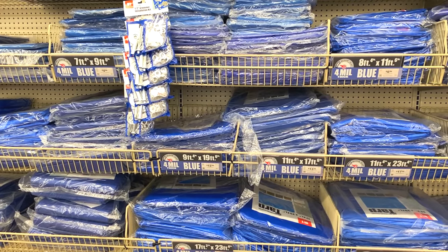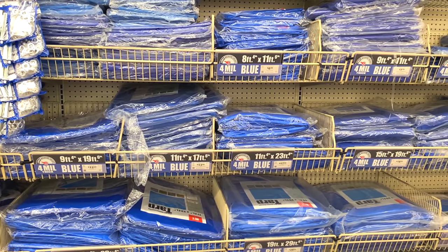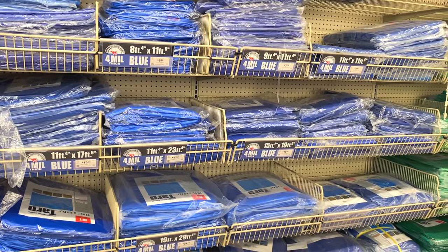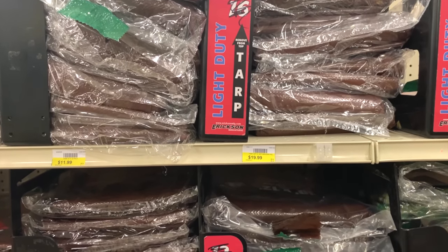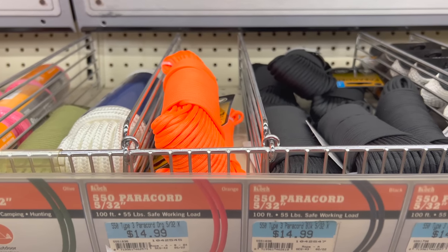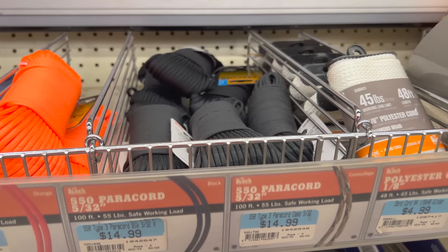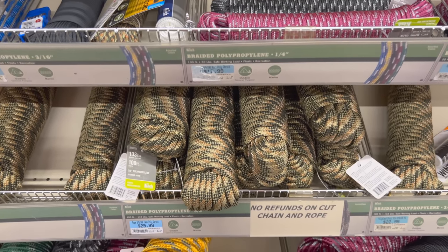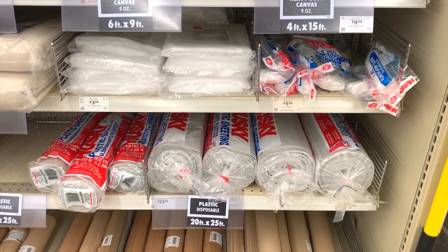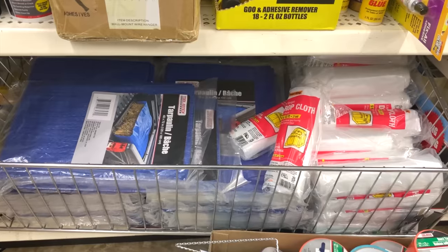Tarps work well as makeshift shelters and can be used temporarily to cover broken windows or holes in your roof. If security is a concern, heavier tarps can be used to cover windows to reduce the amount of light that's visible from outside your home — you don't want to be known as the only person on the block with lights on during a long-term power outage. Rope and paracord are also good to stockpile. Paracord works well for lashing small items together or for attaching gear to your pack, while thicker ropes are a better choice if you need to hoist or pull objects. Plastic sheeting is good to have around since it can be used to collect rainwater or prevent dangerous contaminants from entering your home, and it can also be used in the winter to help keep your house a little warmer.